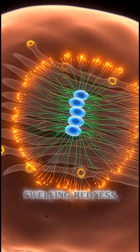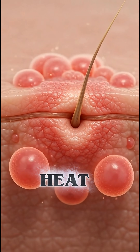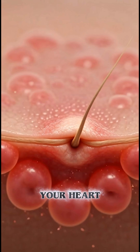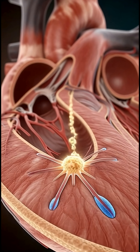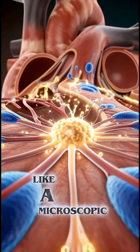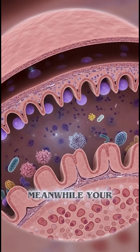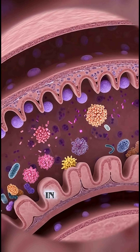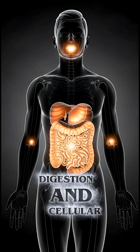operation — swelling, redness, heat. Inside your muscles, micro-vessels open, your heart pumps faster for a moment, and immune cells cluster like a microscopic army. Meanwhile, your gut and lymphatic system adjust with tiny shifts in energy, digestion, and cellular metabolism.